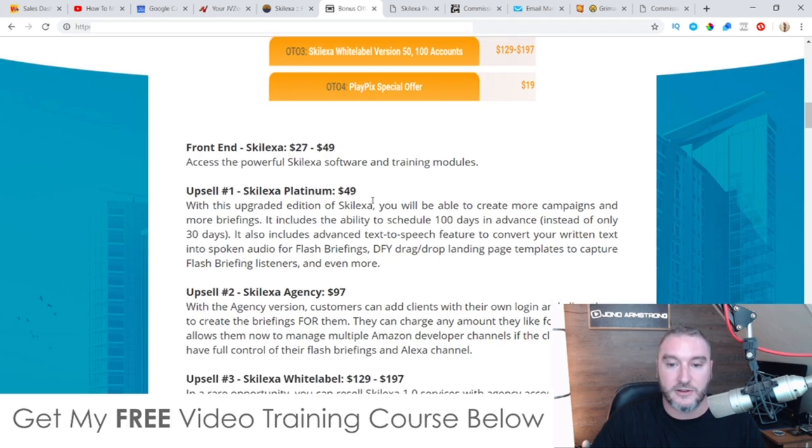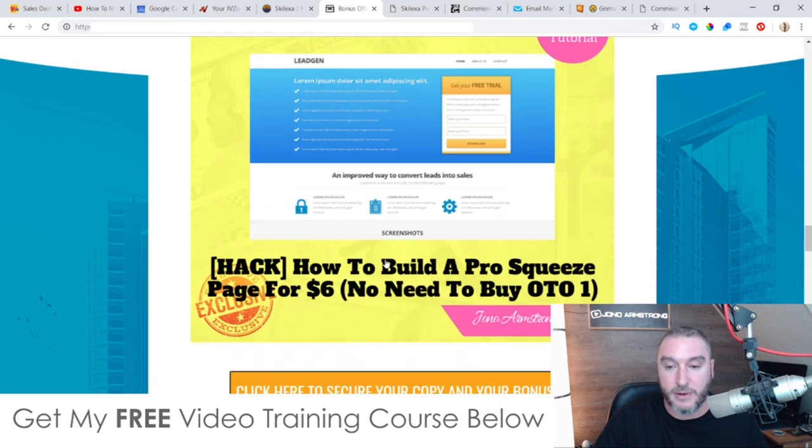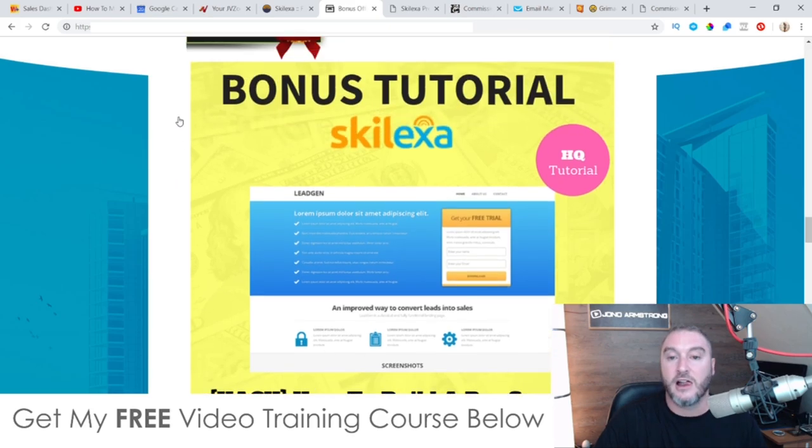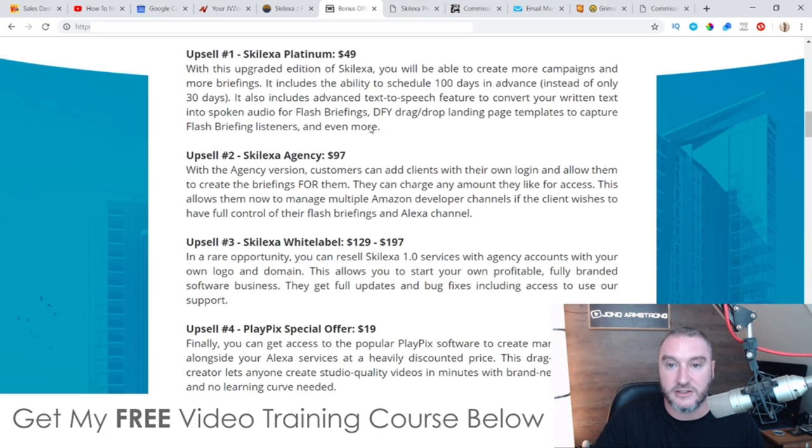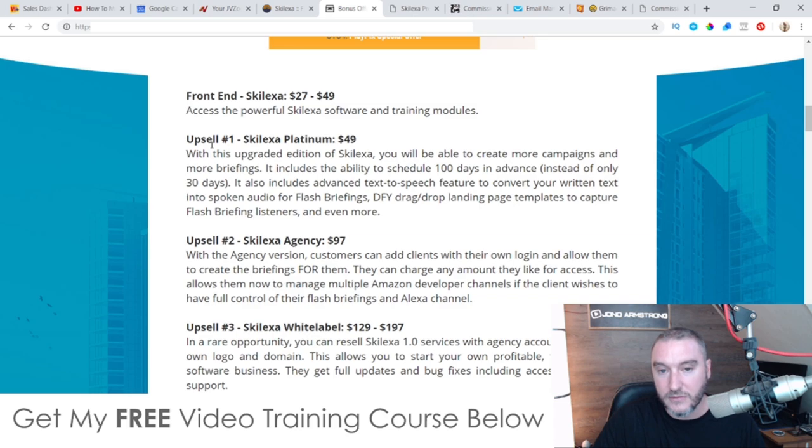Upsell number one is Skelexa Platinum at $49. With this upgraded edition, you'll be able to create more campaigns and more briefings. It also includes the ability to schedule 100 days in advance instead of only 30 days, advanced text-to-speech features to convert written text into spoken audio for flash briefings, and a done-for-you drag-and-drop landing page template to capture flash briefing listeners so you can build your list. Now, my bonus shows you how to build a squeeze page, but this upsell gives you additional features with the Platinum upgrade — it's completely up to you if you want to pick that up.